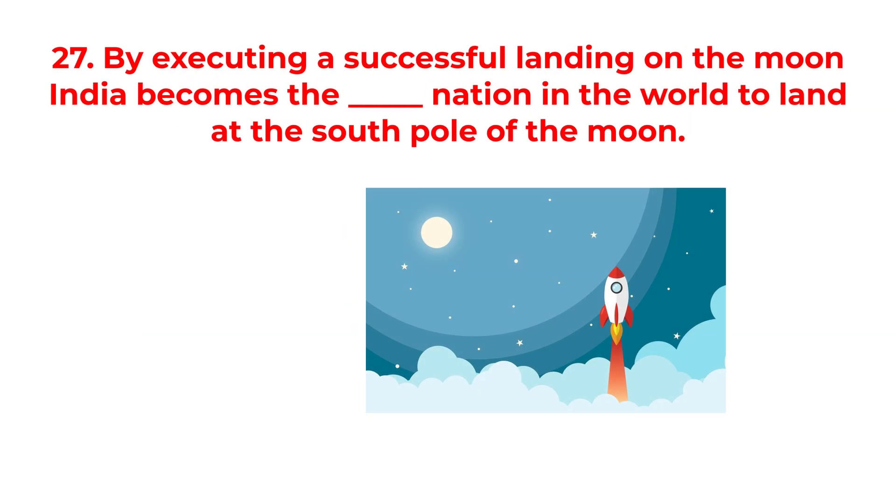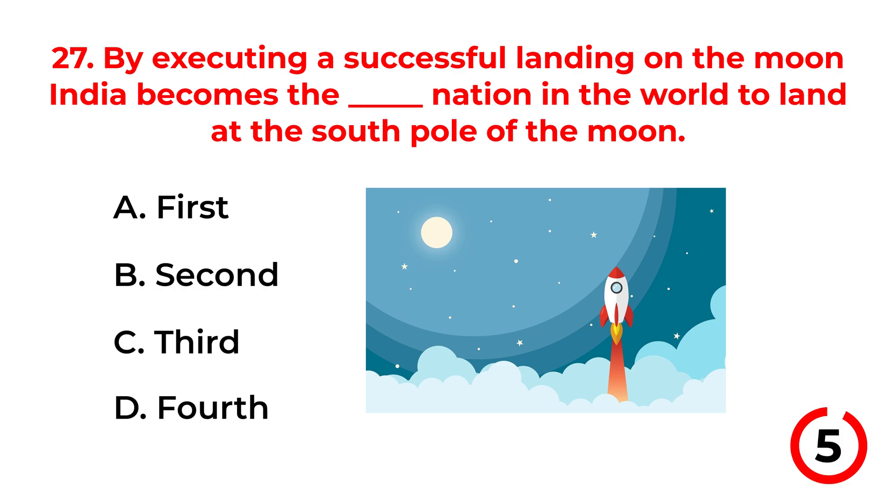By executing a successful landing on the moon, India becomes the first nation in the world to land at the south pole of the moon. A. 1st. B. 2nd. C. 3rd. D. 4th. The correct answer is option A: 1st.